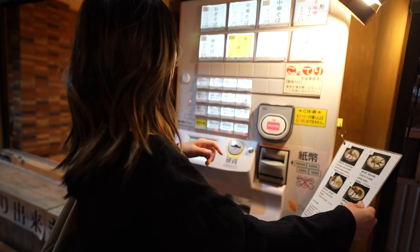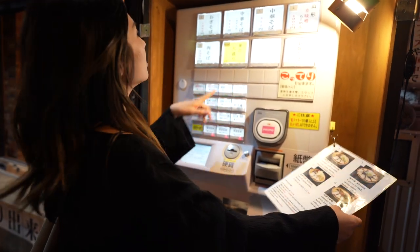So we're at a ramen shop and we are about to order. Apparently you use a vending machine to order, which is pretty cool. Number 4 is right here.